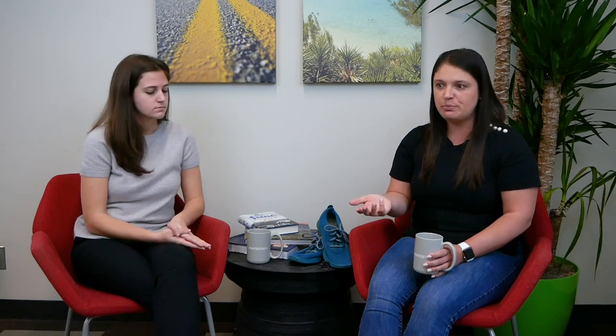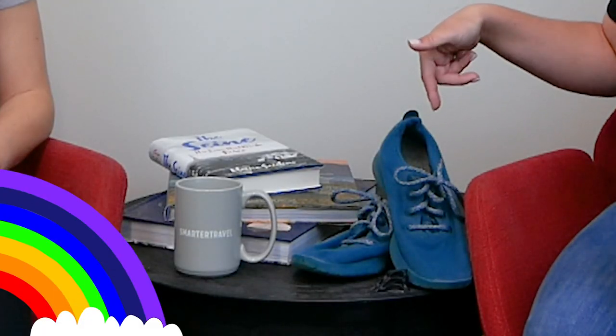I opted for neutral colors so I could wear them with a lot, but as you can see they come in really fun colors. They have some with really bright colored soles, so there's a bunch of different types to choose from depending on your mood.